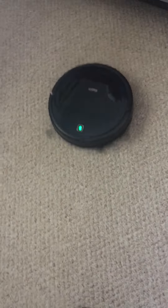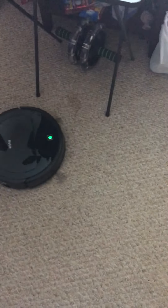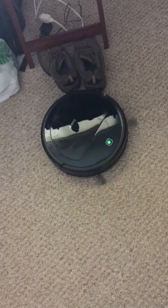But yeah, anyways, now it goes cleaning back and goes back to clean. I think it's done a good job so far.